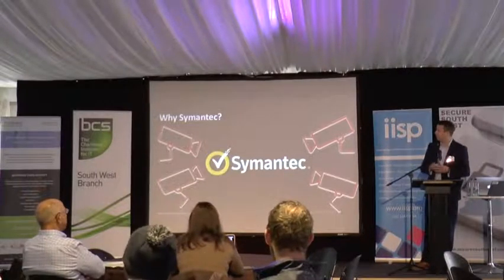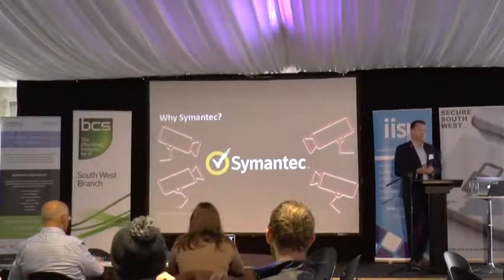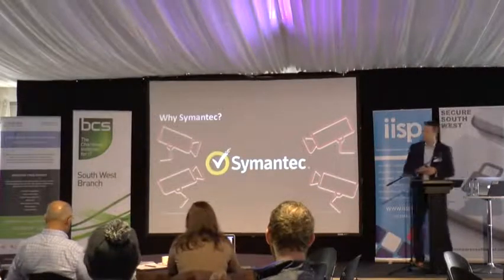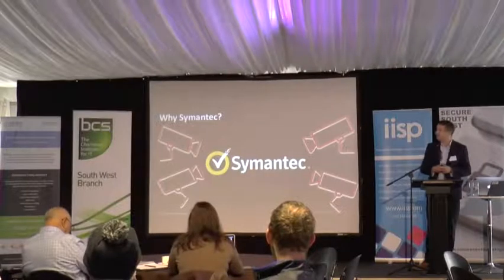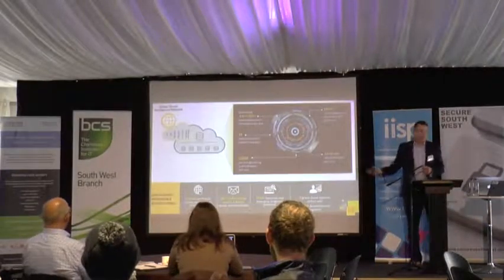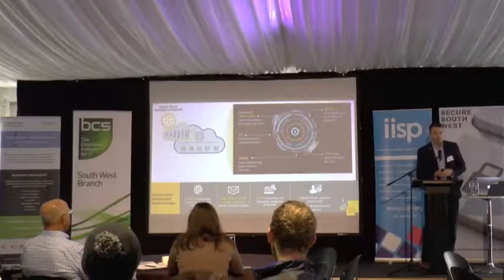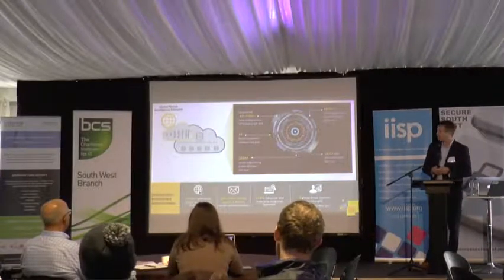Symantec is a cyber security company — it is the world's largest cyber security company today. The breadth and depth of the portfolio allows us to have a good view on what's happening out there in the world, so essentially we are your CCTV cameras out there. This gives us our secret sauce, which we call the GIN — our Global Intelligence Network.